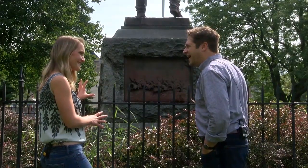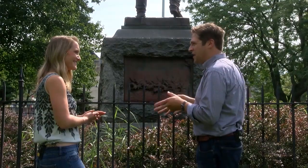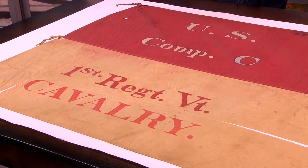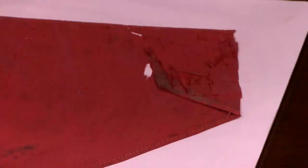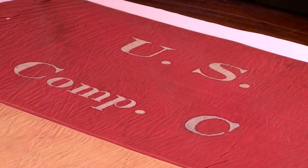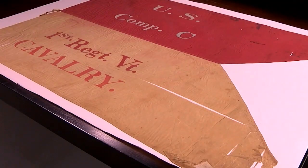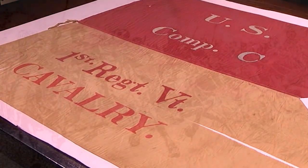You have something that belonged to him? I do — we have some really special objects back at the studio. This is a cavalry guidon — a pennant, a flag that the cavalry troop would have carried into battle. They got shot up and torn up. This one you can see right on it: it says 'US, United States, Company C, 1st Regiment Vermont Cavalry.' This was William Wells' unit, and this flag flew in battle throughout the American Civil War, most famously during the charge at Gettysburg.